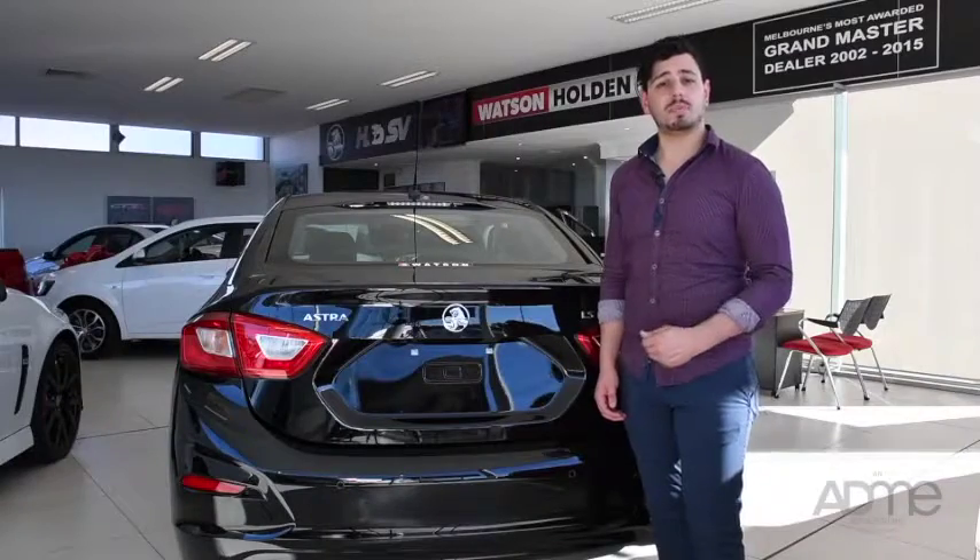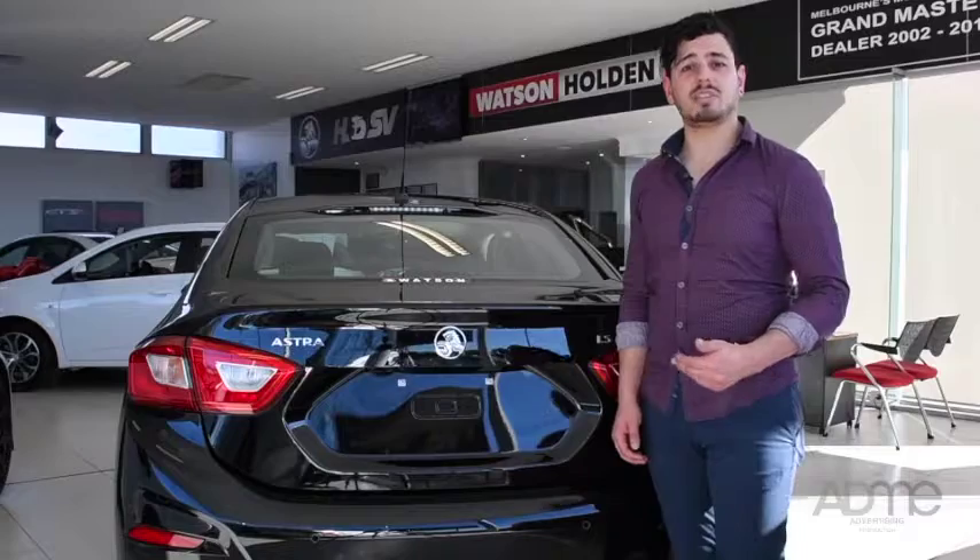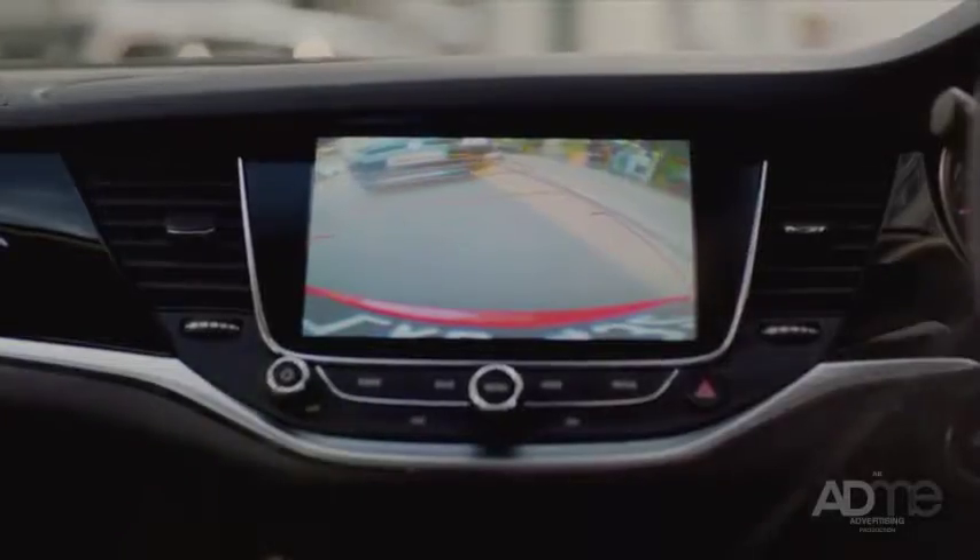And if you think the tech stops there, you're wrong. The LS comes with a bunch of active safety features, like a rear-view camera, rear park assist, theft deterrent and a vehicle immobiliser. No wonder why the Astra LS has a 5-star ANCAP safety rating.